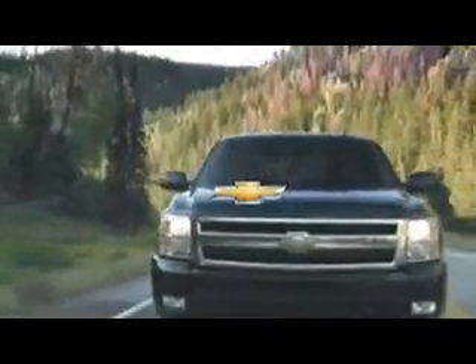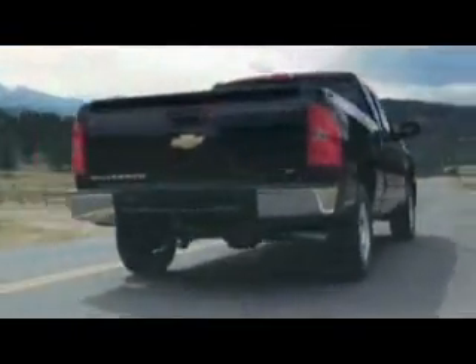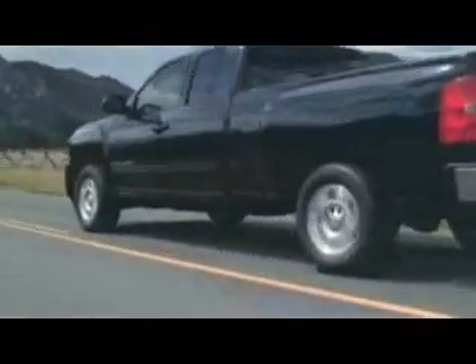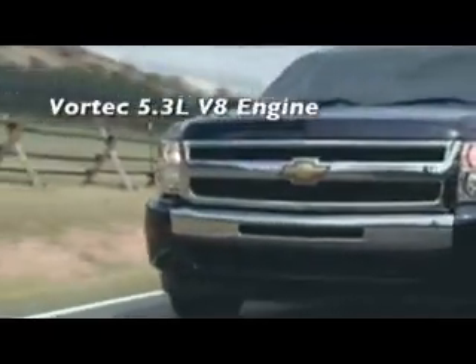Powerful and efficient, it's the 2013 Chevrolet Silverado. You can add these claims to the most powerful light and heavy-duty pickup truck engines ever. The available 403-horsepower Vortec 6.2-liter V8 and the Duramax 6.6-liter V8 turbo diesel that produces an awesome 660 pound-feet of torque. Add to that the best V8 fuel efficiency of any full-size pickup.